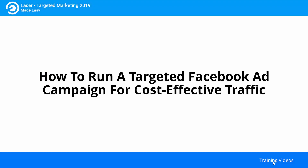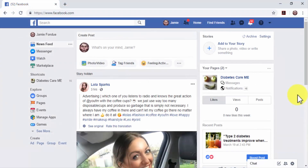How to run a targeted Facebook ad campaign for cost-effective traffic. Facebook has always been an amazing platform for marketers, and one of its most powerful marketing solutions is Facebook Ads, which is the platform's own advertising network. Today, we are going to show you how you can use a Facebook advertiser dashboard to generate laser-targeted traffic for your online business, on any budget, step by step.